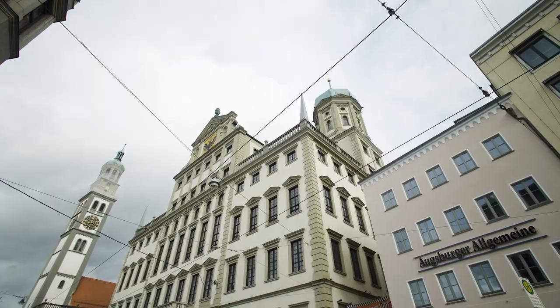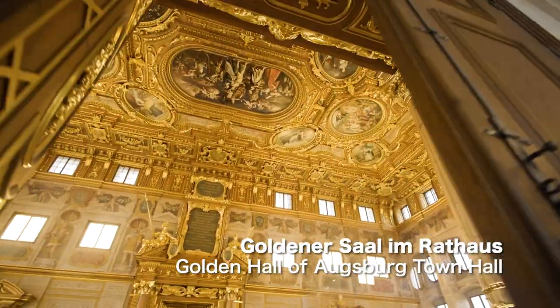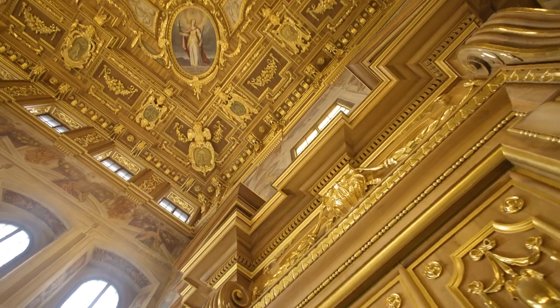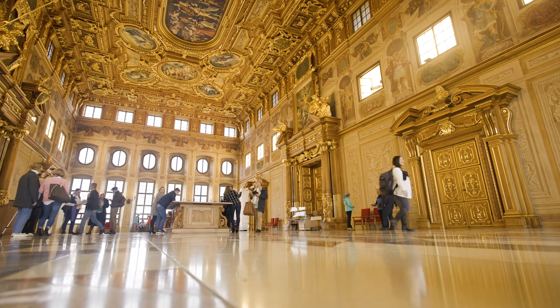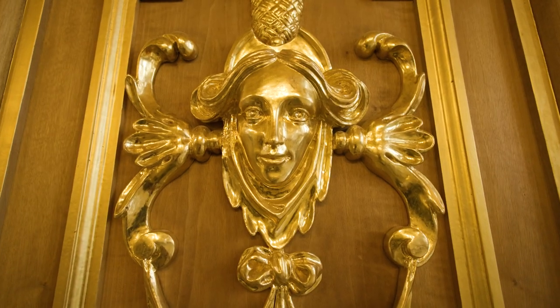Now let's head to the city center. So this is the Rathaus Goldensaal — this golden hall inside the city hall. My gosh, look at this space! This building was built in 1625 and it was a place for very important meetings. During World War II it was actually bombed, and they had to rebuild it in the 60s.